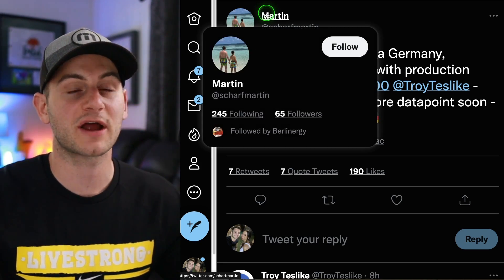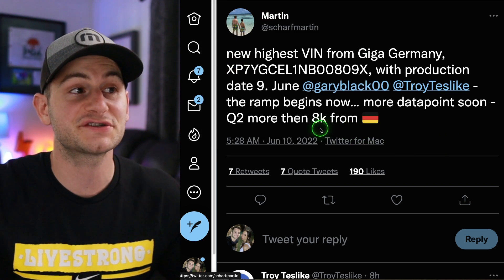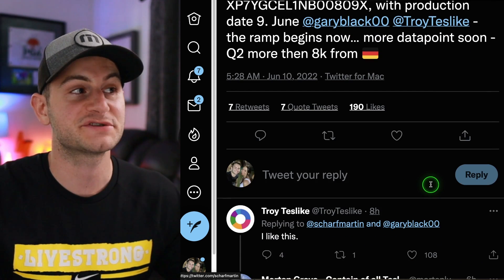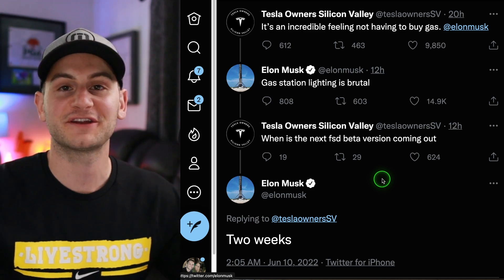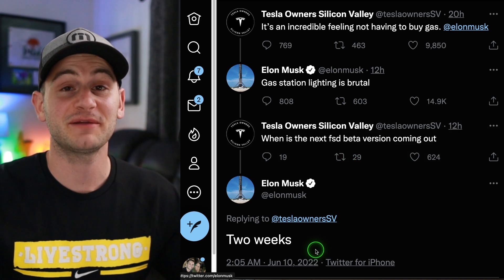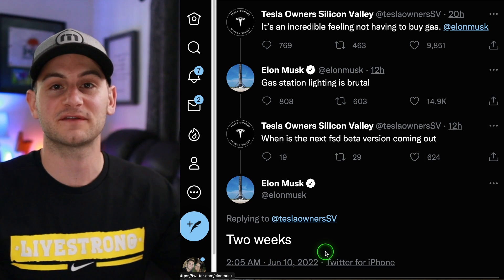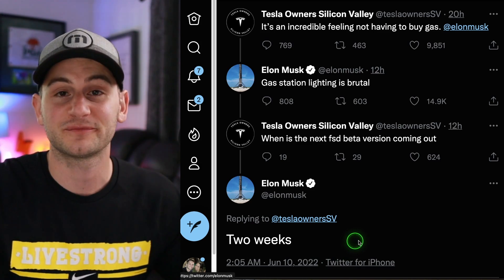This tweet from Martin — I'm not sure how much stock to put into this, but based on VIN data from Berlin, we're looking at potentially more than 8,000 cars from Berlin in quarter two. I'm sharing because Troy Teslake said he likes this. I'm not sure if Elon is trolling here, but when asked about when the next FSD beta is coming out, he said two weeks. It's funny because anytime Elon says two weeks, it typically works out to be two years — something that's not two weeks. So we'll wait and see.